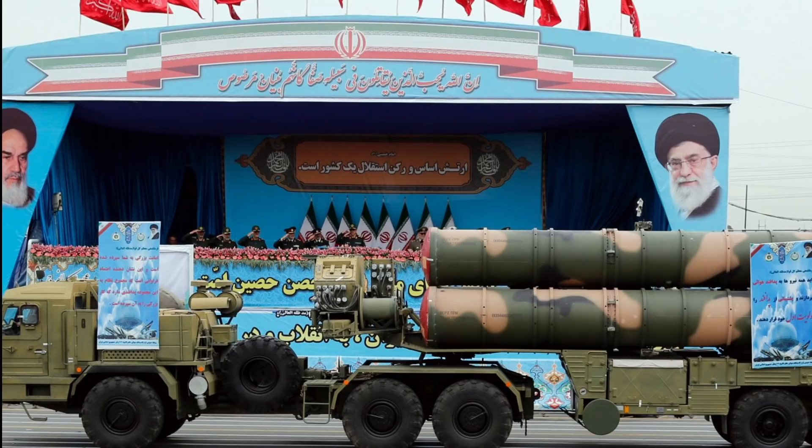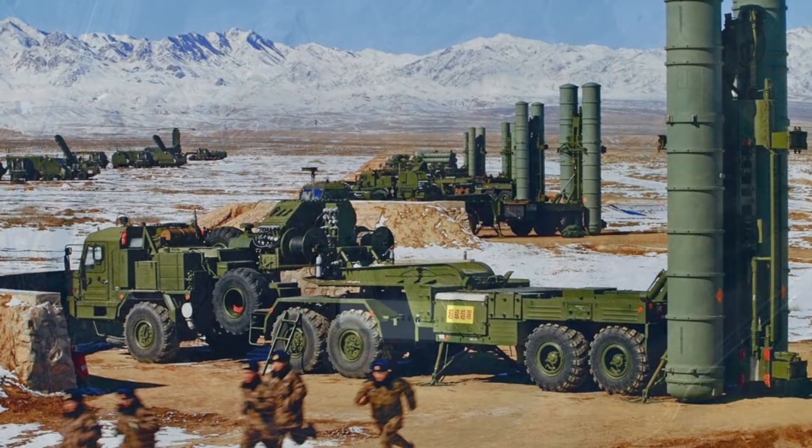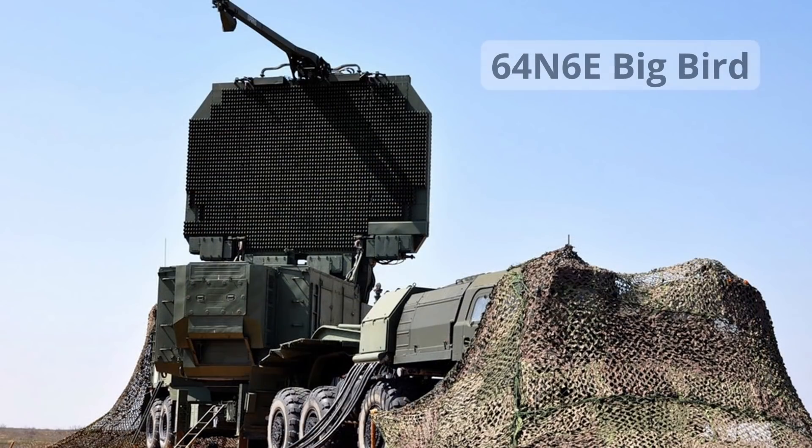Der Iran braucht das natürlich, um seine Uran-Anreicherungsanlagen zu schützen. Die neueste Generation, die S-300PMU – im Westen als SA-20 Gargoyle bezeichnet –, aus den 80er Jahren bringt als wichtigste Verbesserung ein drittes Radar: ein 360-Grad-S-Band-3D-Langstreckenüberwachungs- und Kampfmanagementradar mit einer maximalen Reichweite von 300 Kilometern. Seine beiden Phasengitter bestehen jeweils aus 2.700 Elementen je Seite.